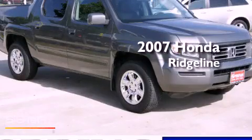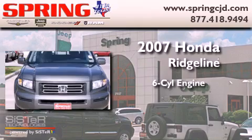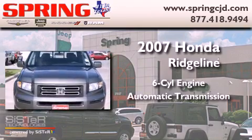This is a 2007 Honda Ridgeline. It has a six-cylinder engine, an automatic transmission, and four-wheel drive.